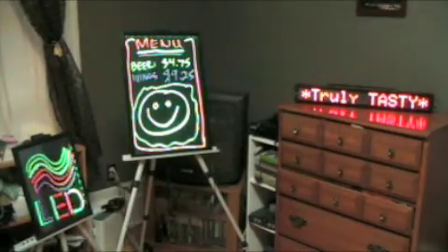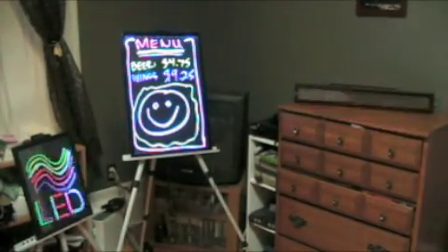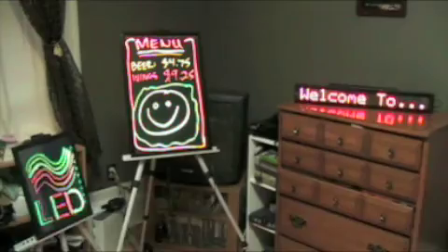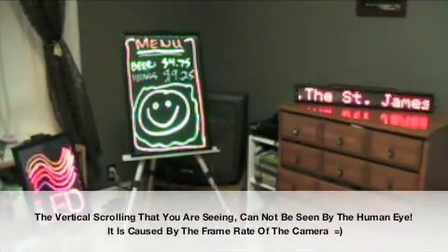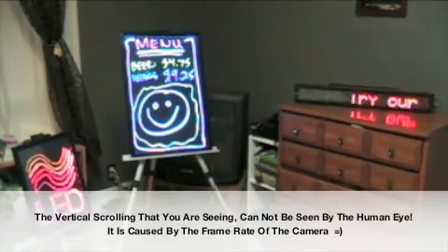It's capable of displaying 100 different messages, and it's got a bunch of different notations as to how you can display those messages, and you can use three different colors as well. Right now it's advertising for St. James' Gate and Carlton Place, one of my very favorite restaurants.